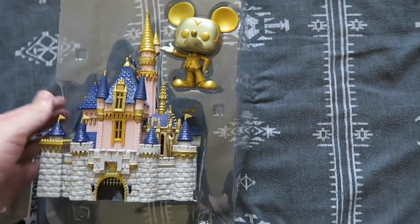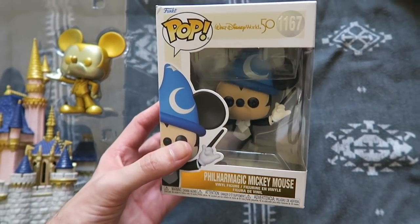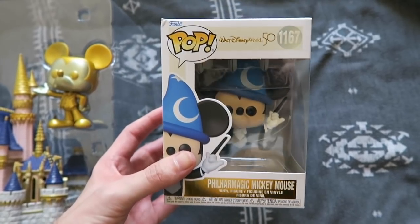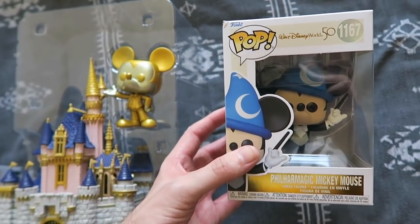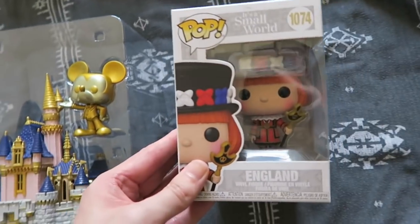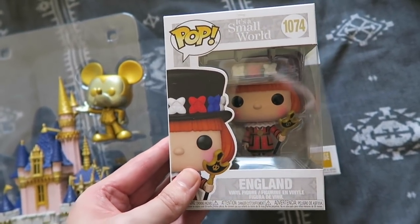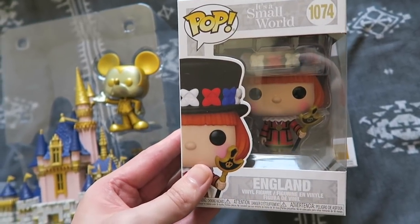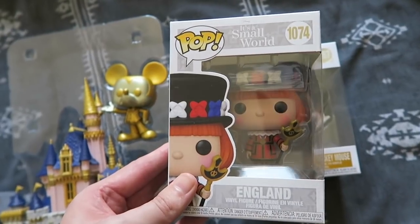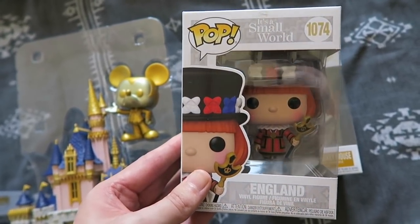Aside from that, I also have this PhilharMagic Mickey, which is Disney's 50th anniversary. And do the park Funko stop there? No, they don't. I have England's It's a Small World — I love It's a Small World, I love the look of it and all the little characters and the way it's designed. So it was really great that they've done this range and I could get England, the little beefeater one.